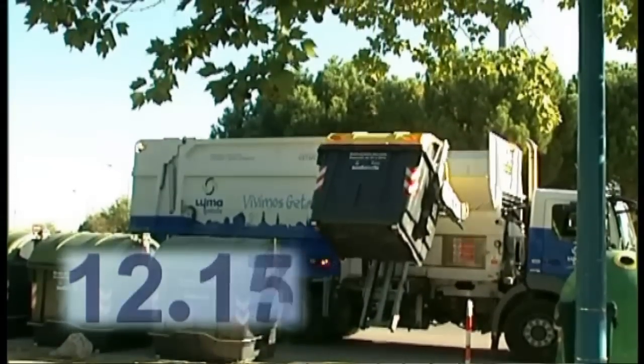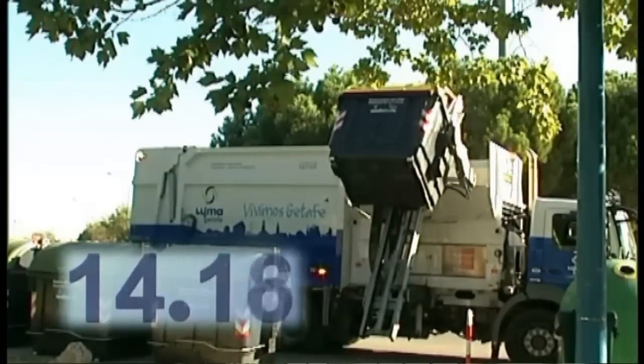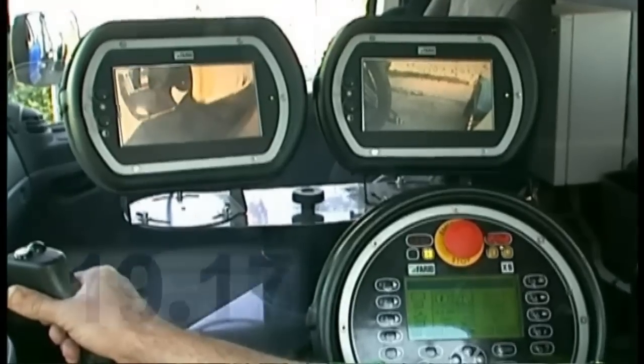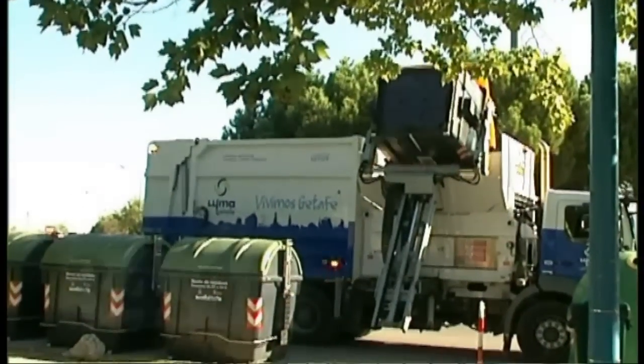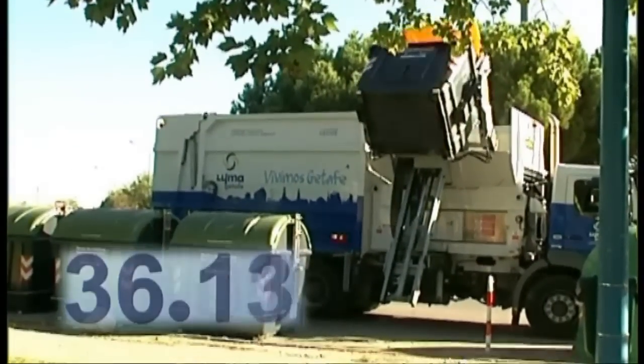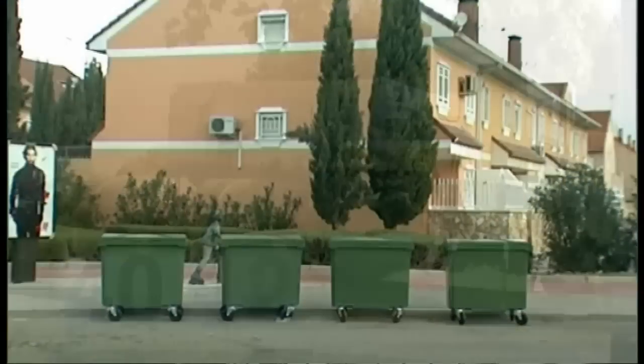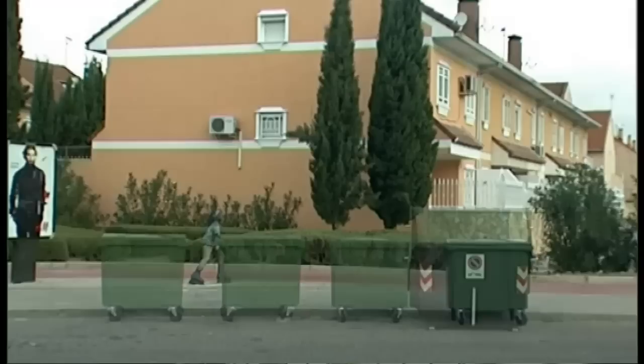This almost trebles the amount of waste that would be collected in the same time on a rear-loading container route. A cycle lasts 48 seconds. The size and capacity of the containers mean fewer collection points and actual collections.